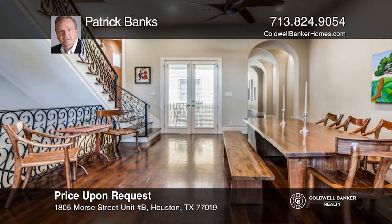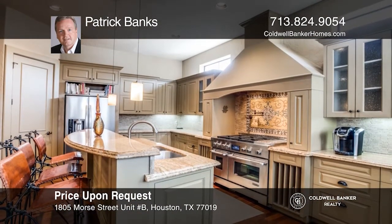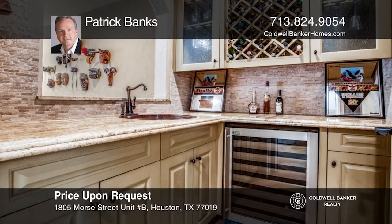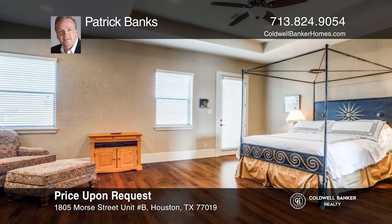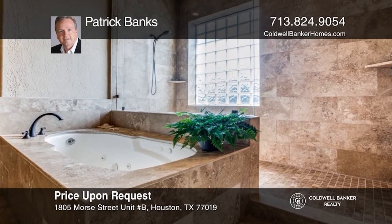Don't miss this one-of-a-kind sophisticated Spanish villa showplace with a tile roof, three balconies, and a courtyard patio entry in the highly sought-after River Oaks shopping area. This home features exquisite high-end finishes, gracious interiors, old-world craftsmanship, and is meticulously maintained and move-in ready. The property is ideal for entertaining. Come see your new home today with Patrick Banks.